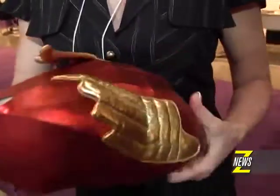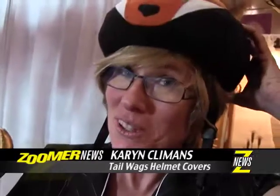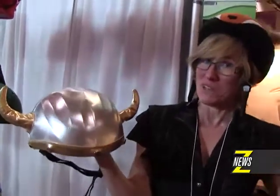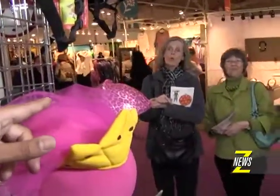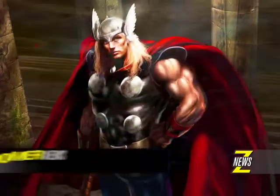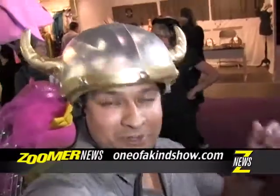If you're riding on the streets of Toronto on your bike, you want drivers to see you — and trust me, they're gonna see you if you've got this on your head. This would look awesome on you. She said I looked handsome; I thought I looked like Thor. Here at the one-of-a-kind show in Toronto, I'm Darren Marmaraj for Zoomer News.